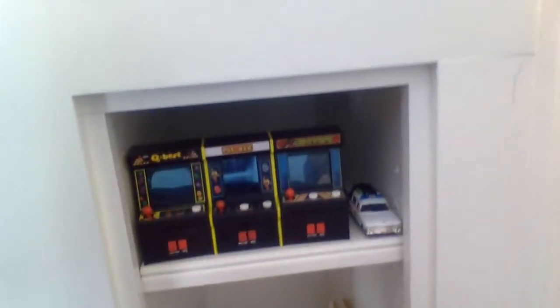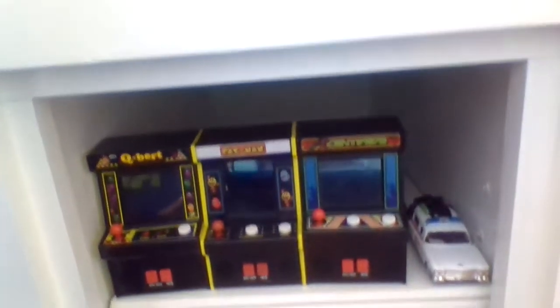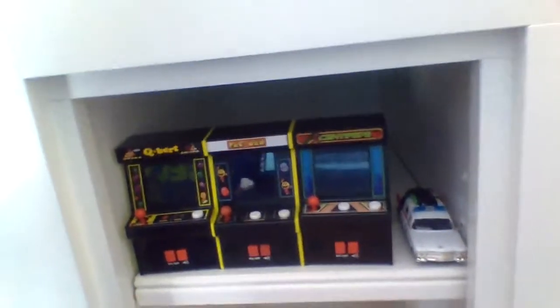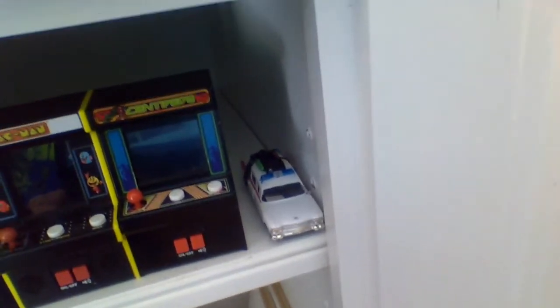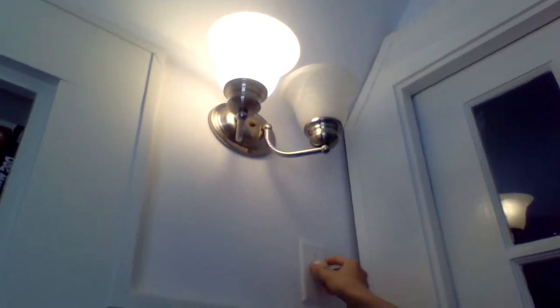Over here we have my little mini Basic Fun arcade machines — we got Q-Bert, Pac-Man, and Centipede. They all work but they don't have batteries in them. And here's my Jáná Toys Ecto-1 Ghostbusters car. Here's this little light thing — the cool thing about this light is you can adjust the brightness, so you can make it really dim or really bright. Pretty cool. To turn it off you just press that.